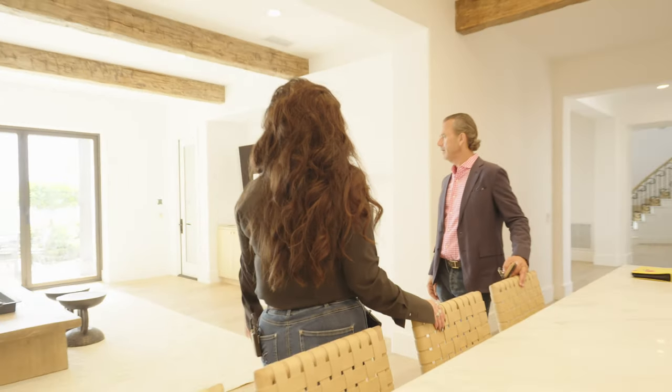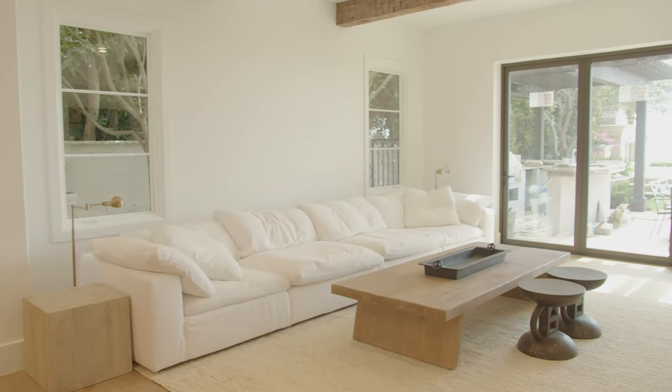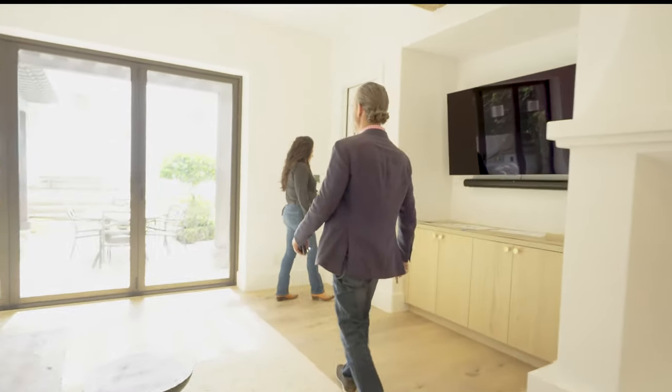With the new doors — those were windows before — that's a game changer too. I personally love the furniture because I love Restoration Hardware; you can't go wrong with anything they have. Alright, we're going to take a walk outside.